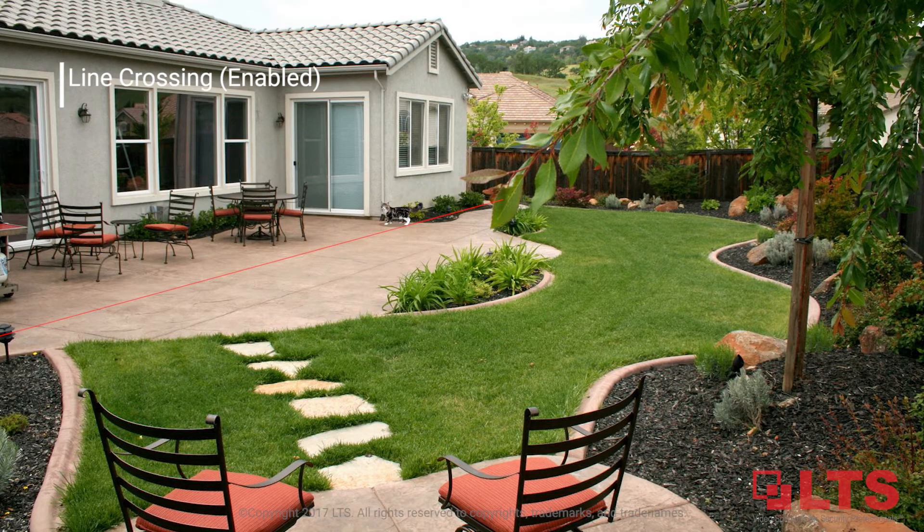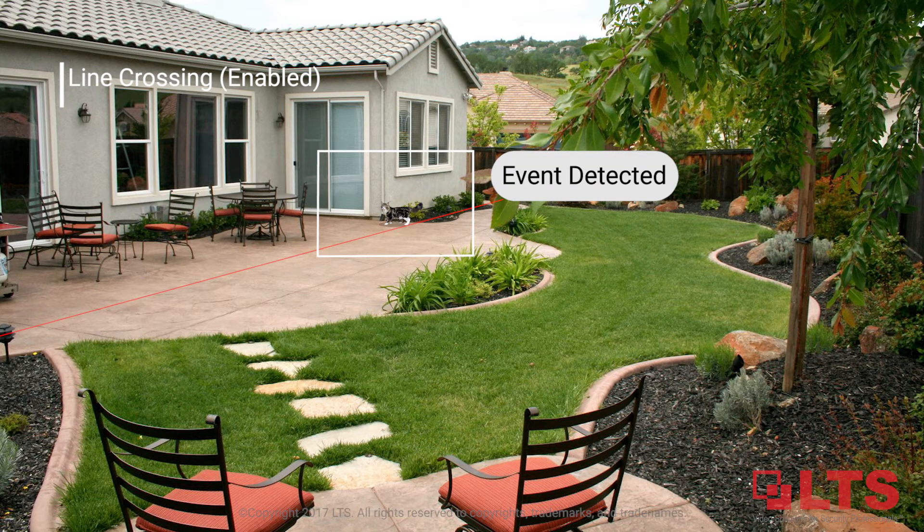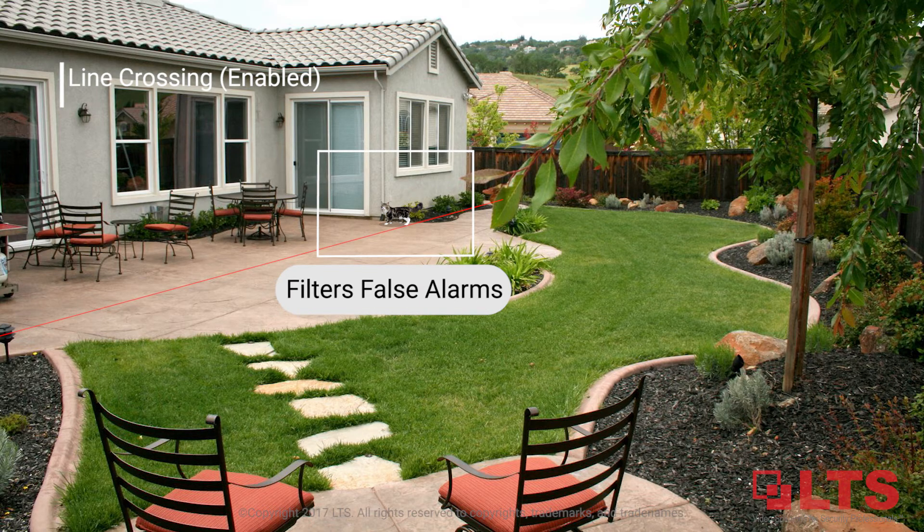Line crossing is enabled here and this cat is crossing the line, triggering a false alarm. However, after processing the images, the deep learning NVR filters out the false alarm.